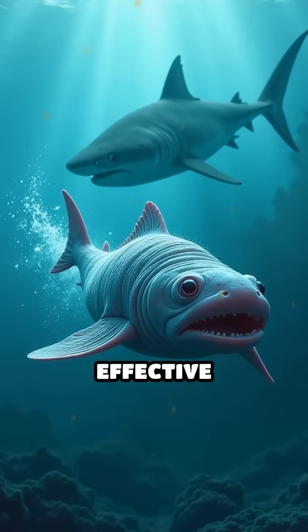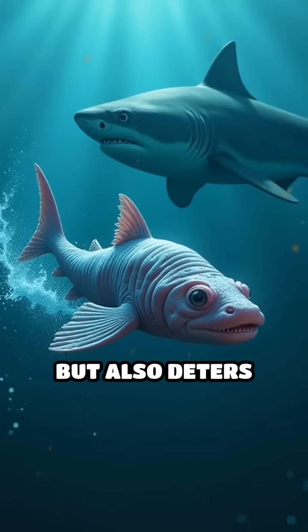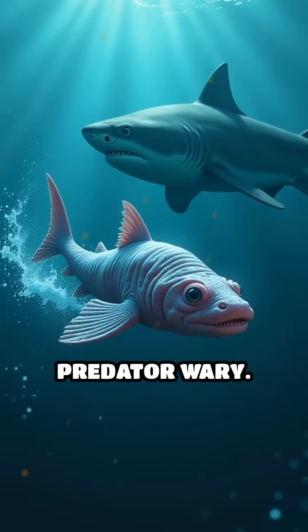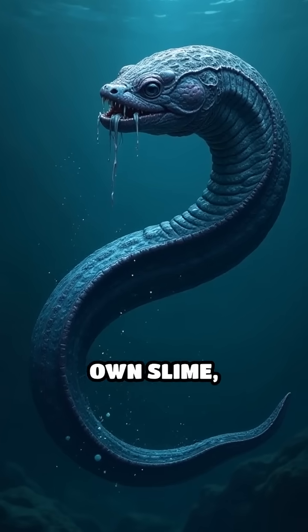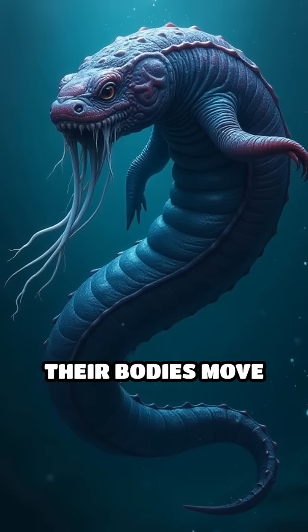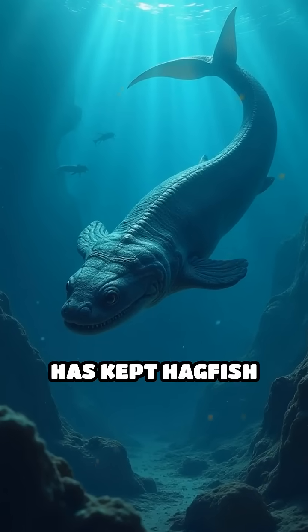The slime is so effective that it not only buys the hagfish precious time to escape, but also deters future attacks by making the predator wary. Hagfish themselves are immune to their own slime, thanks to the way their bodies move and the way their skin sheds the goo.